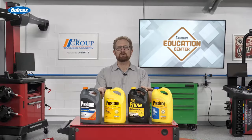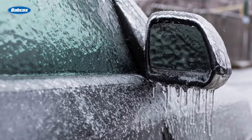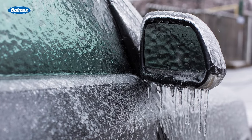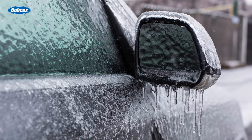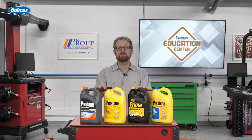While antifreeze coolant products such as these protect engines from heating and boiling over, they also help protect engines from freezing, preventing vital engine parts from cracking during extremely cold conditions. These Prestone antifreeze coolants are pre-diluted and ready to use, so there's no need to add water.